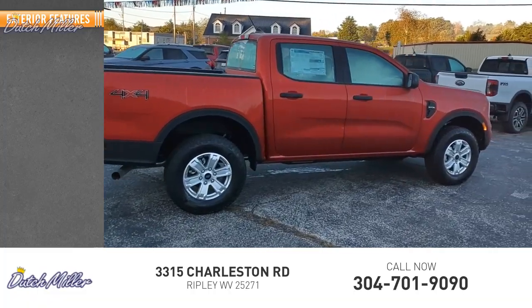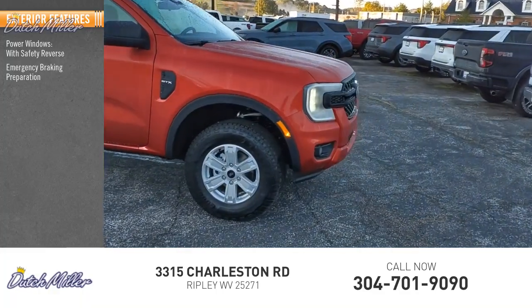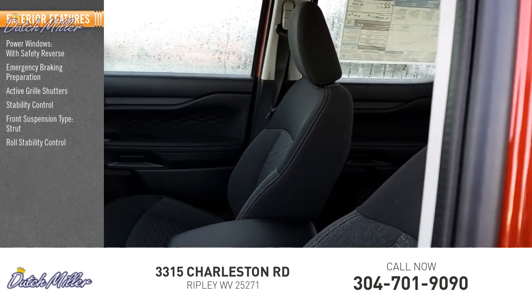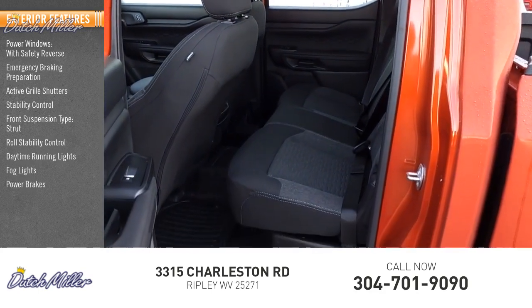Here are some of this vehicle's great options: power windows with safety reverse, emergency braking preparation, active grille shutters, stability control, front suspension type strut, roll stability control, daytime running lights, fog lights, power brakes, braking assist.